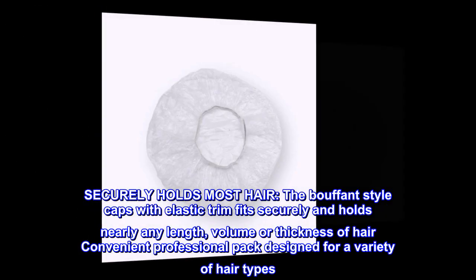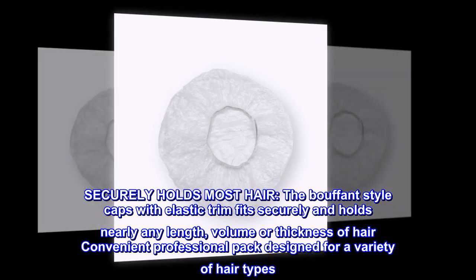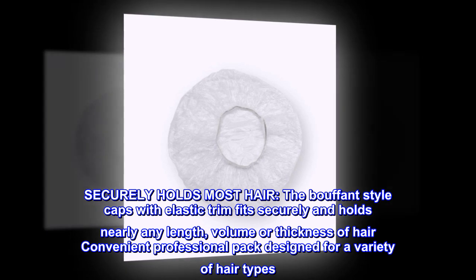Securely holds most hair. The bouffant-style caps with elastic trim fits securely and holds nearly any length, volume, or thickness of hair. Convenient professional pack designed for a variety of hair types.